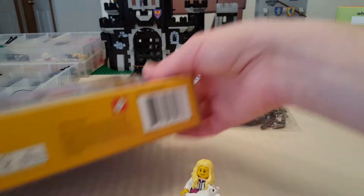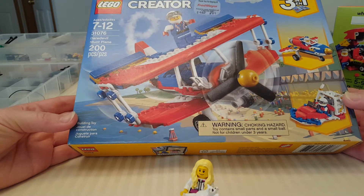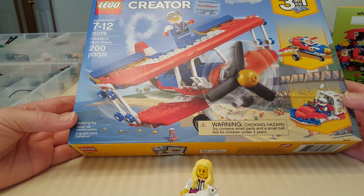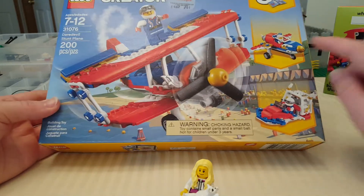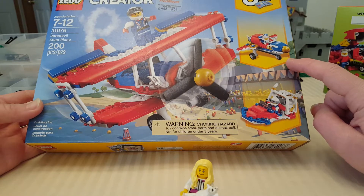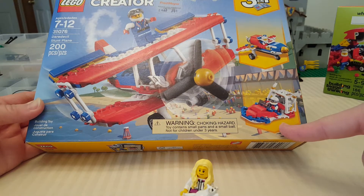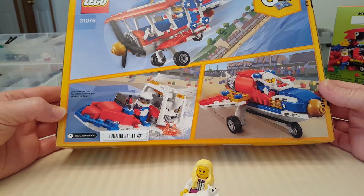She also got me this Lego Creator 3-in-1 set — Daredevil Stunt Plane. This set looks pretty cool. You can build a biplane, a stunt plane, and then rebuild it into whatever that is — looks like a little rocket and a little air car, though it doesn't have wheels. Not sure what you'd call those.